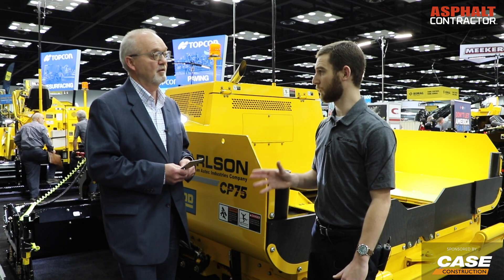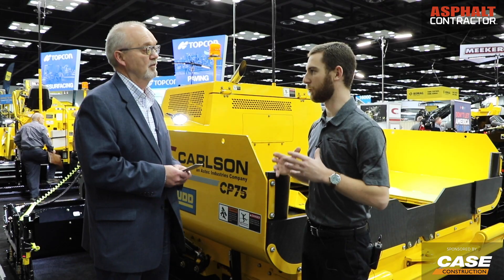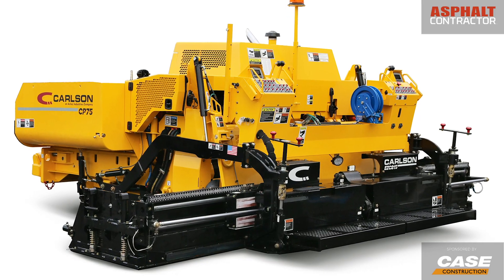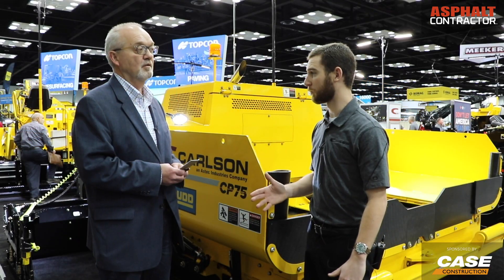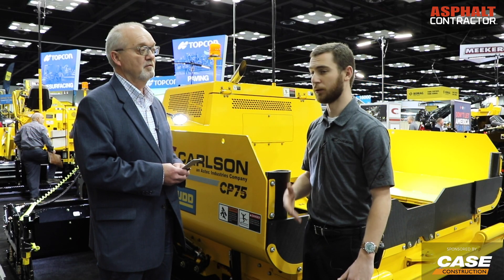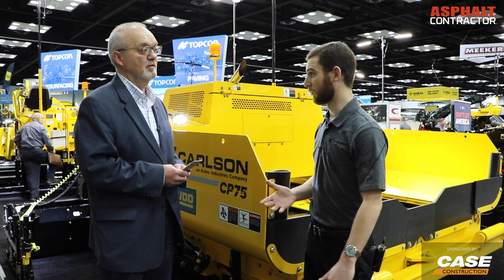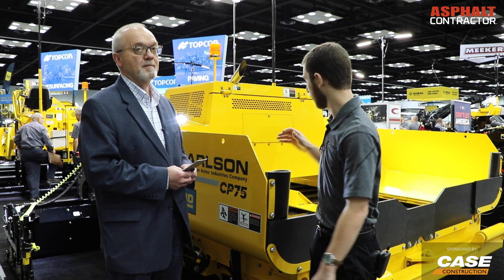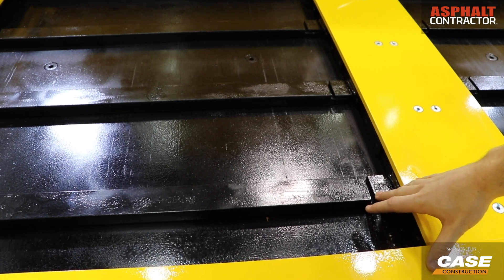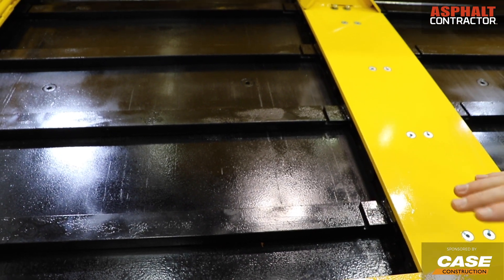This year's model we have been able to go down to the frame level and redesign this machine, so that we can now offer two options for the material conveyors. You can have the high flow material conveyor, which is a patented design, or we have now gone with the standard chain and slat system that you see on most pavers in this class.